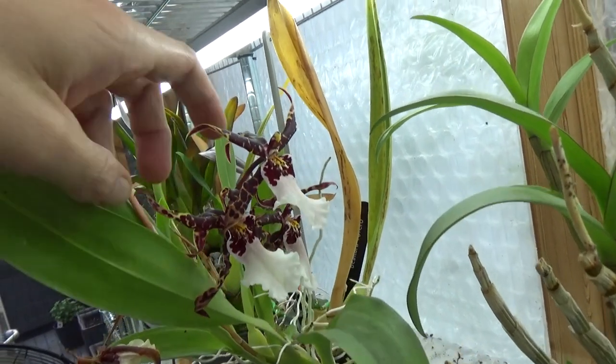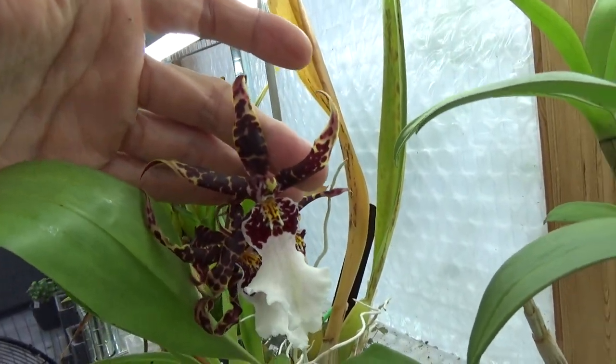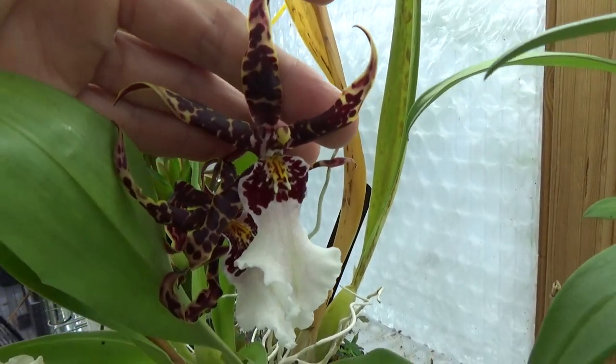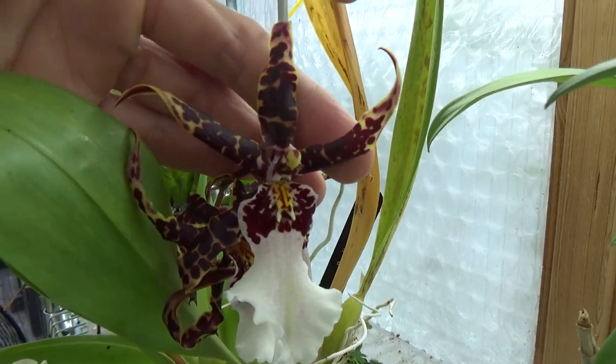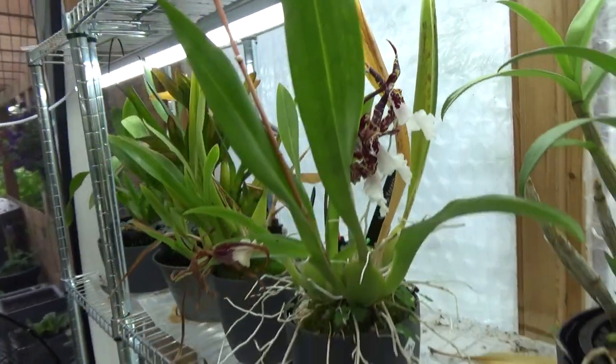Here's another one, still in bloom — we saw it last time but it has a beautiful reddish color on it. It's the Torero, and I have it as a Bialara Torero. Very beautiful as well.